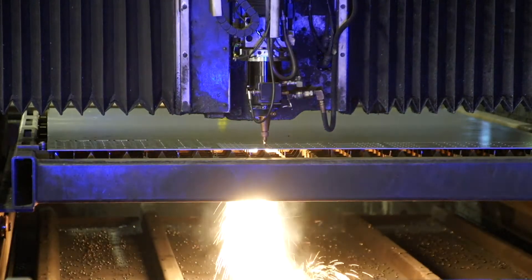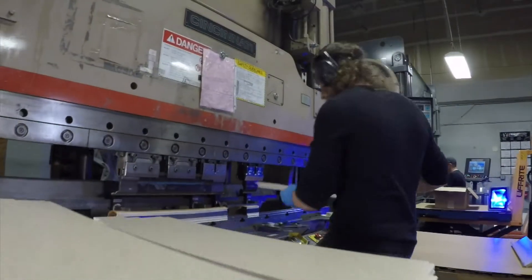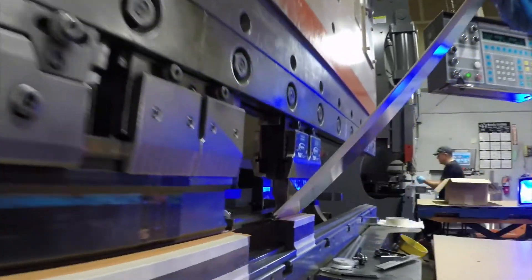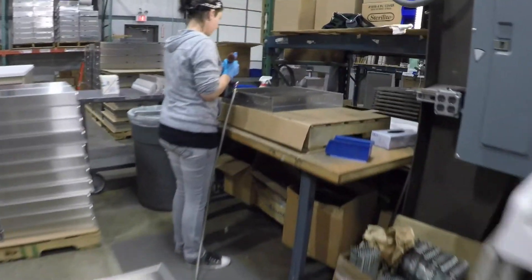Our lasers can cut up to five by ten feet. In our forming department we have five press brakes from 60 tons to 130 tons with the ability to do up to eight feet. We have excellent relationships with our platers and painters and other subcontractors, and they give us excellent support. We're proud of the work that they do for us and take responsibility for them.